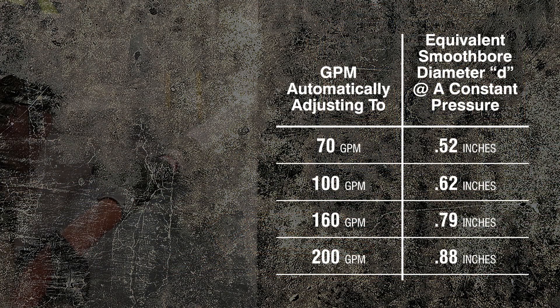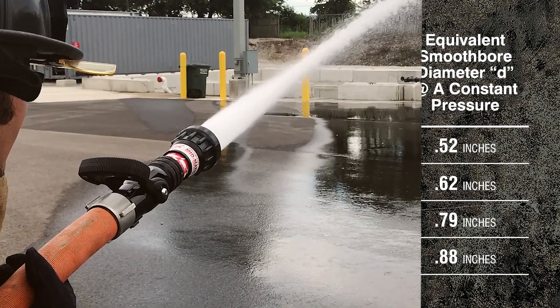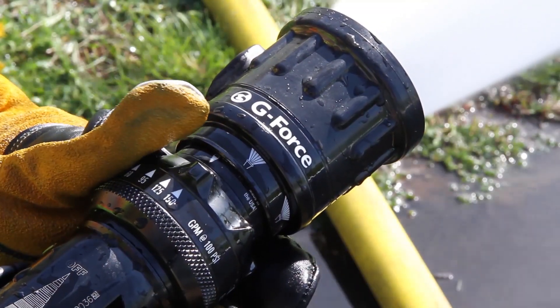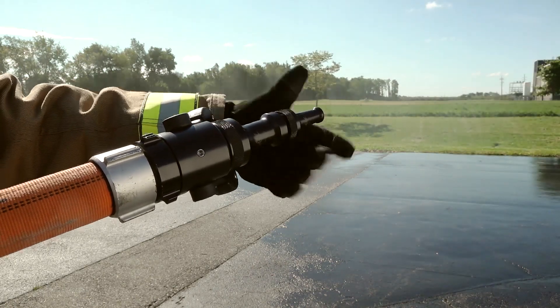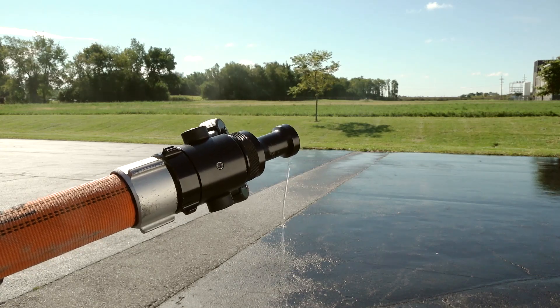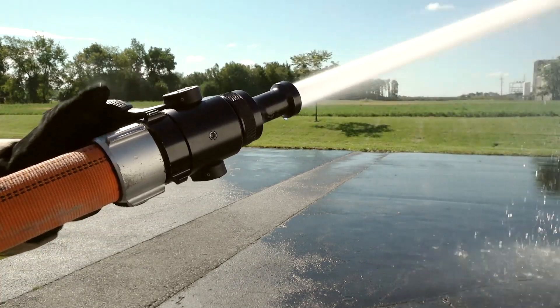The results of the hydraulics equations and testing prove how the automatic nozzle automatically adjusts the orifice of the nozzle, versus manually adjusting a selector ring or changing tip sizes of other nozzle types and coordinating with the pump operator. In future videos, we will discuss how simple flow equations become with the use of automatic nozzles.